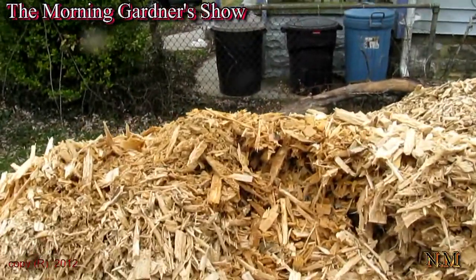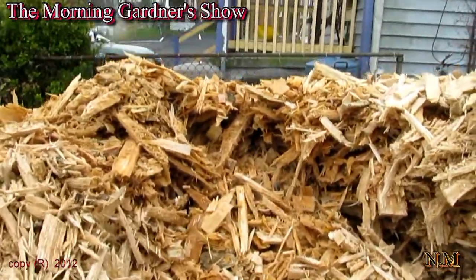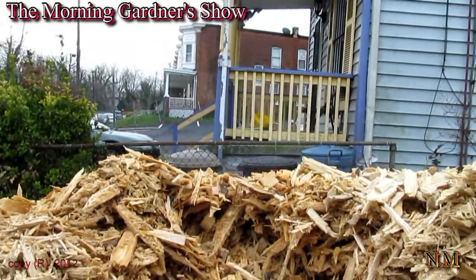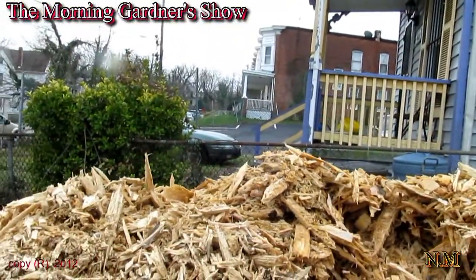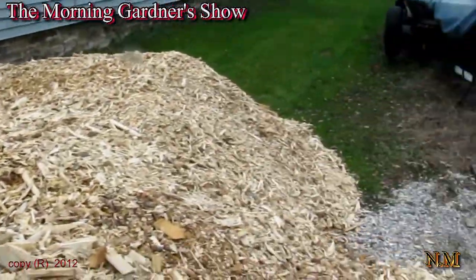Look at this thing coming out. Just want you to see that, because that's decomposing wood. In the winter, it shows off.